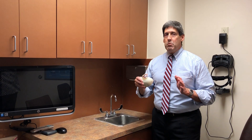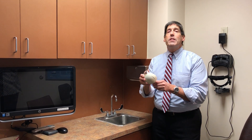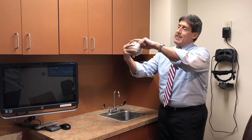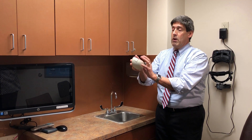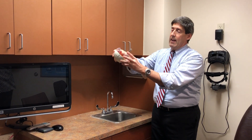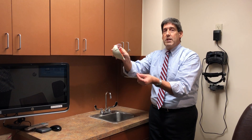Glaucoma is actually a family of eye conditions whereby there is damage to the nerve in the back of the eye. So this is a model eye, the cornea being the clear dome of the eye. Here's the eye itself and in the back there's a nerve called the optic nerve, and here's a cross section of the eye with the cornea, the lens, and then the crucial nerve that we're talking about, the optic nerve.